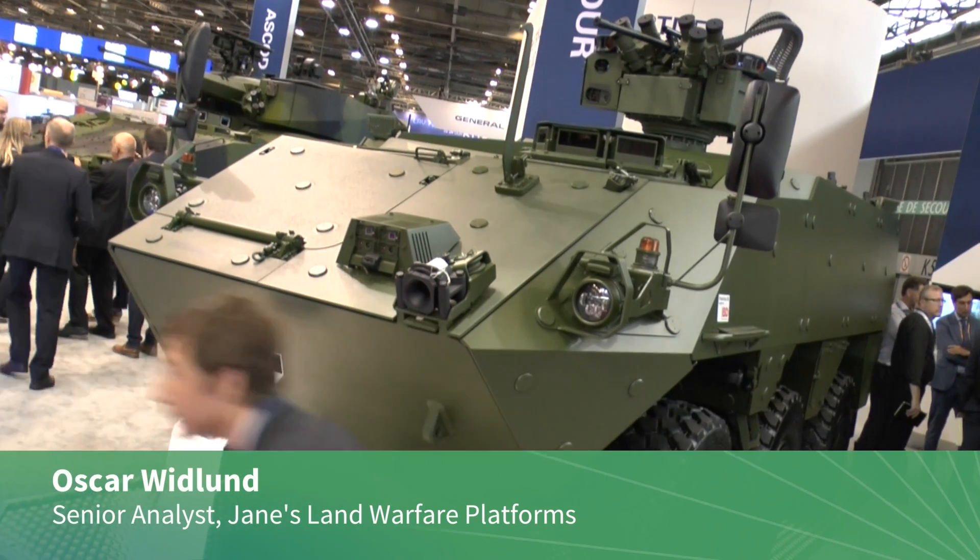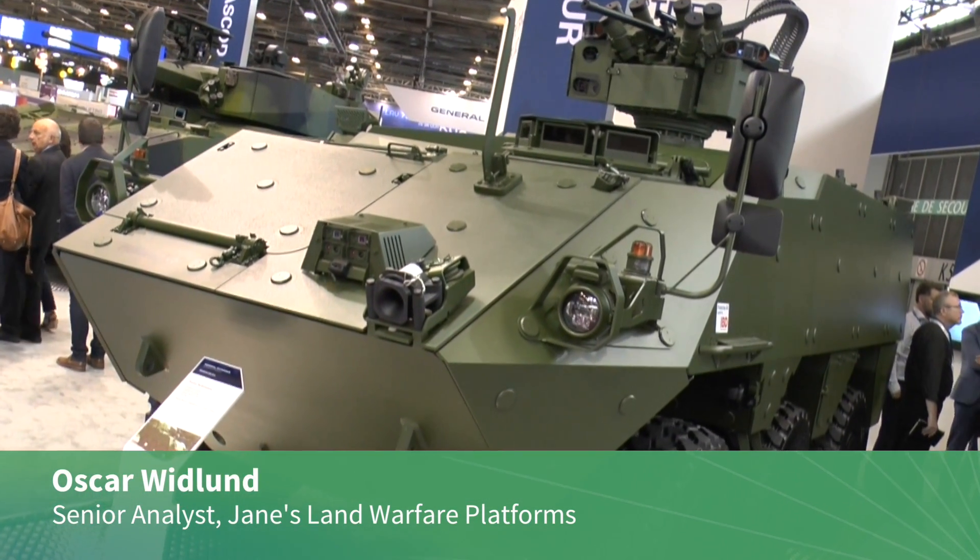Hi, I'm here with Florian Bernard, Senior Engineering Manager at General Dynamics European Land Systems. He's going to talk to us about the Panda 6x6. Could you describe the vehicle?